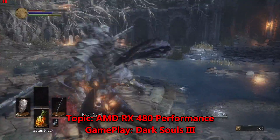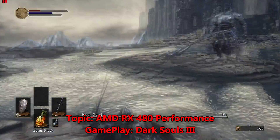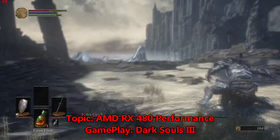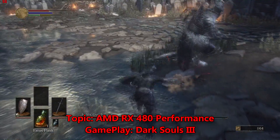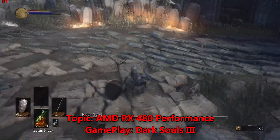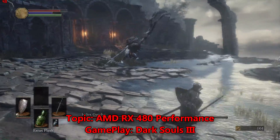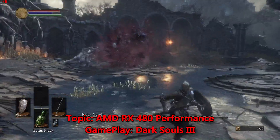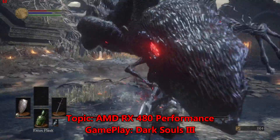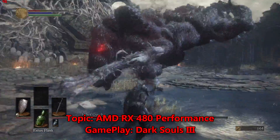The graphics card is going to have 8 gigabytes of GDDR5 with a 256-bit memory bus, with premium AAA and VR gaming support. The slide also shows teraflops performance of around 5.5 teraflops. From that we can calculate the number of async compute units in this GPU, which is going to be 32.